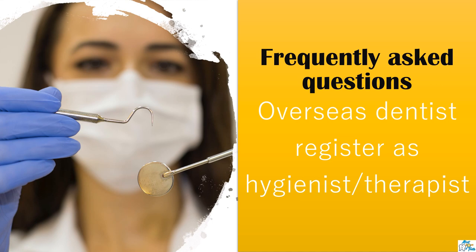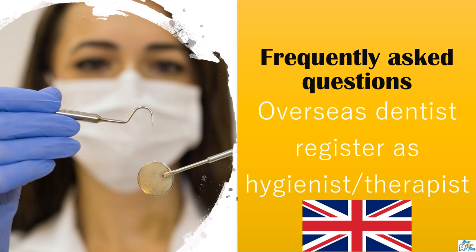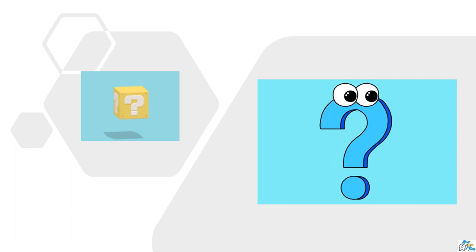Since then, I have been getting lots of queries regarding the application process to register as a dental hygienist or therapist in the UK, and also various other doubts related to this route of registration. This itself shows how limited information is available on this topic.